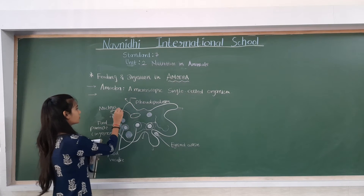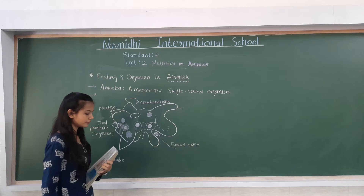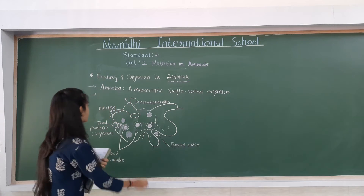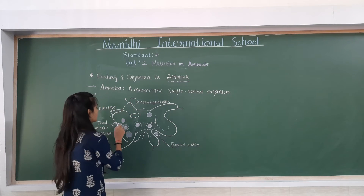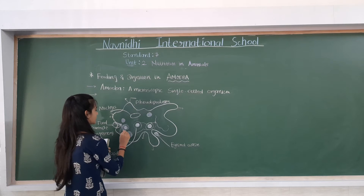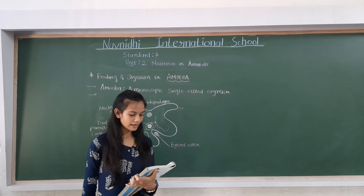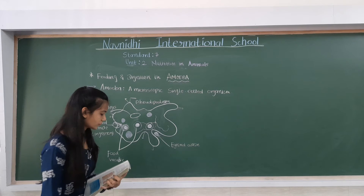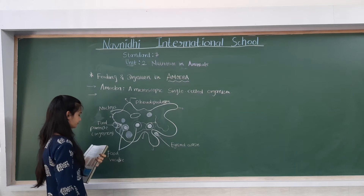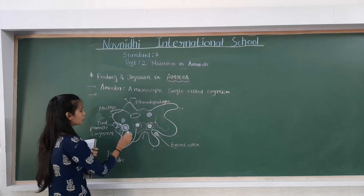The food becomes trapped in a food vacuole. After that, digestive juices are secreted into the food vacuole, where the food will be digested.